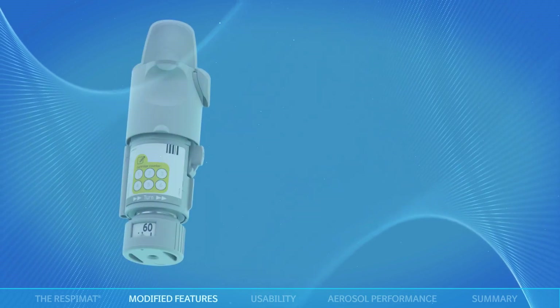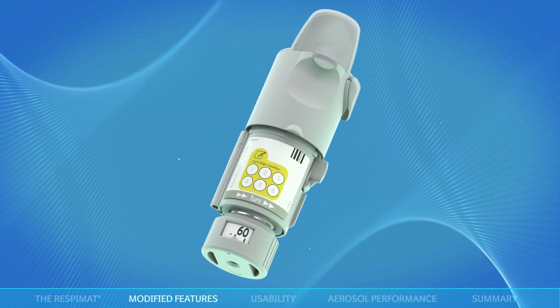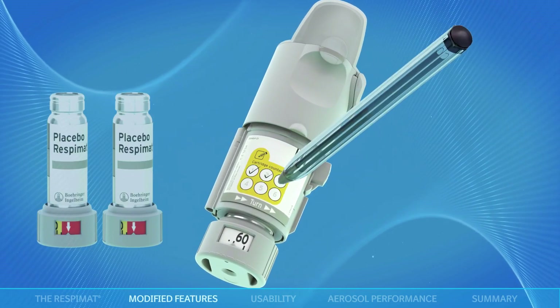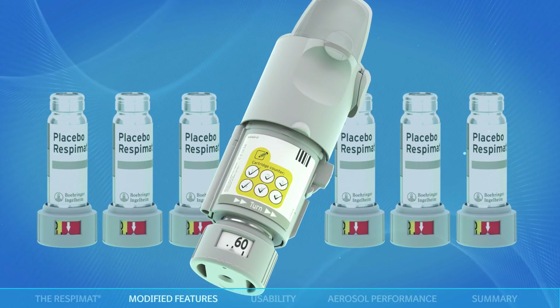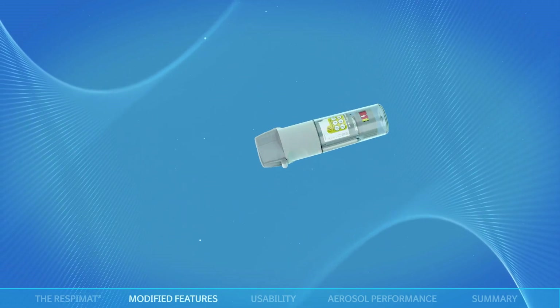A simple memory aid on the back label helps to keep track of the number of cartridges used. One circle is ticked each time a new cartridge is inserted. After use with six cartridges, the device should be discarded.